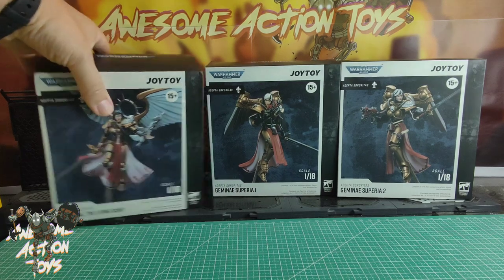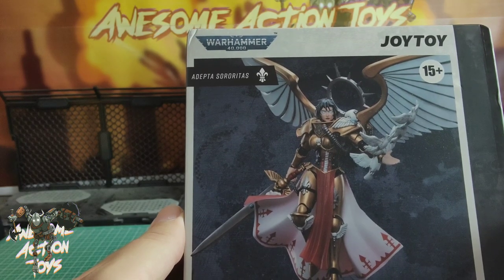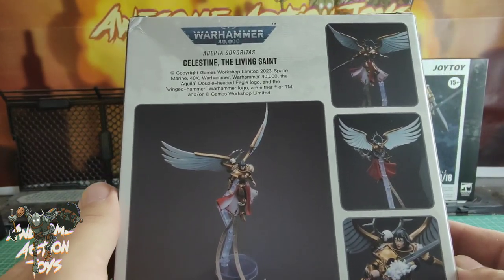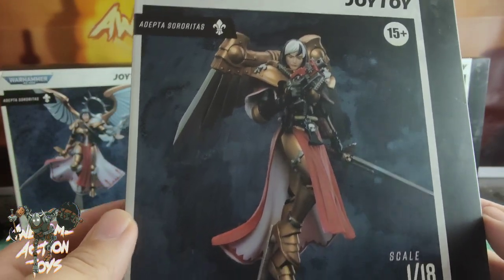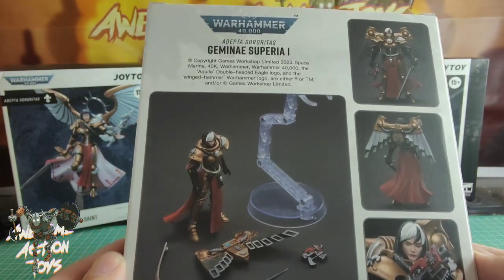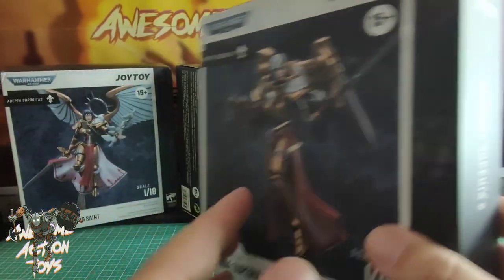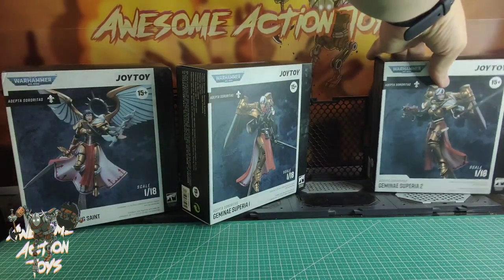If I pronounced that right, they look very cool - have to say, look very nice on the publicity shots we saw a while ago. Here's Celestine Living Saint, very nice, I love the eyes on that. Does look pretty good, nice flight stand, looks like she can do some nice dynamic posing. Then Gemini Suprema One and Two are pretty much almost identical, just different head sculpts mainly.